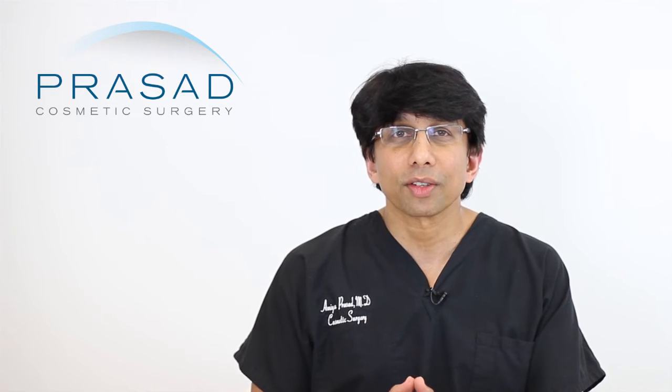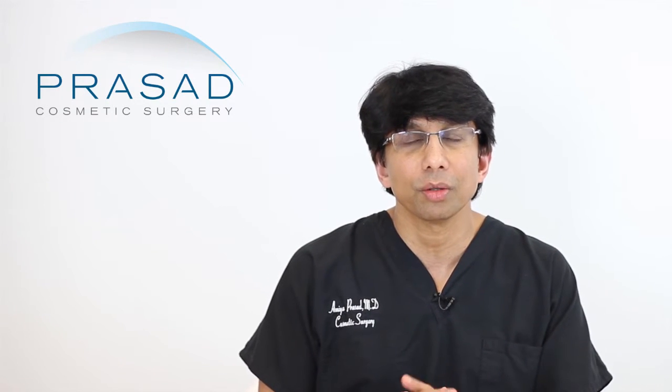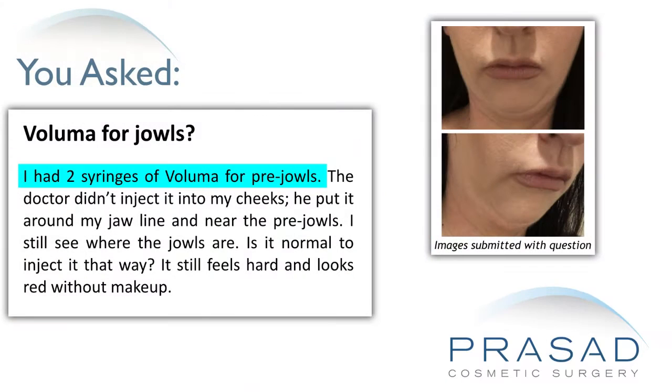You submitted several photos and you report in your question that you underwent having two syringes of Juvederm Voluma placed in the pre-jowl area. You're expressing a description where you feel like you still see jowls and that the areas are lumpy after undergoing this procedure.